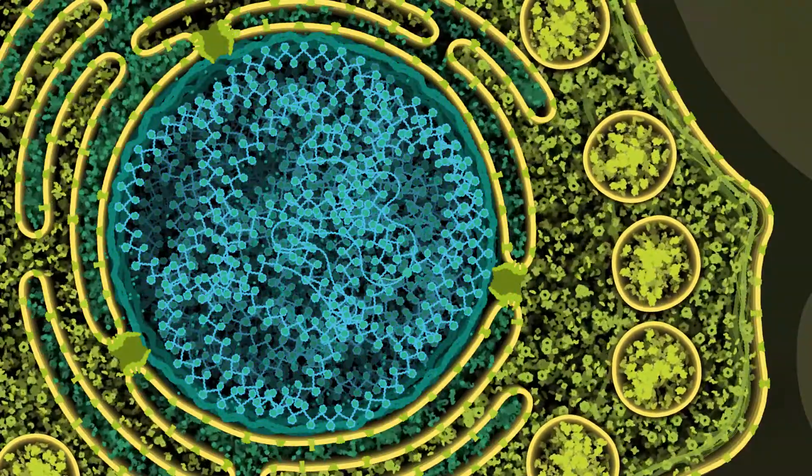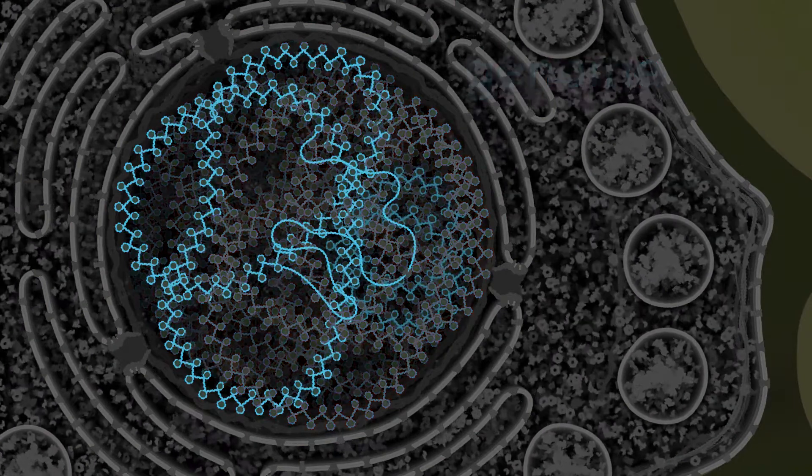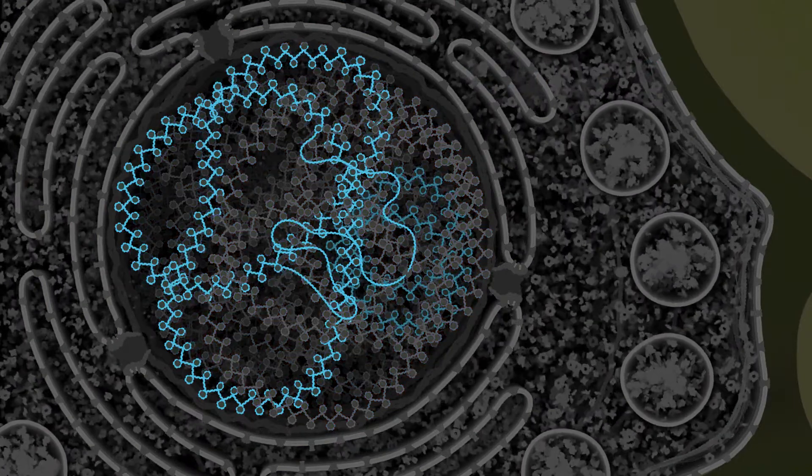The light comes from specialized cells in the firefly's tail. Each cell holds a copy of the firefly's entire genome. One of these genes is a set of instructions for building the protein luciferase.